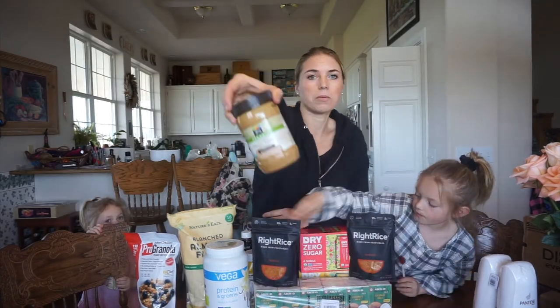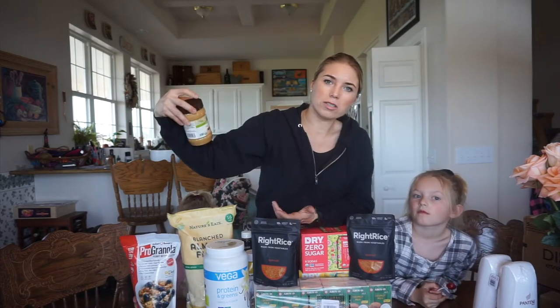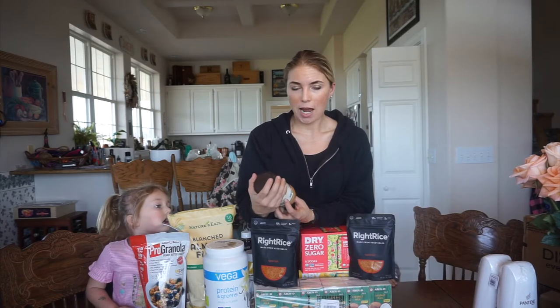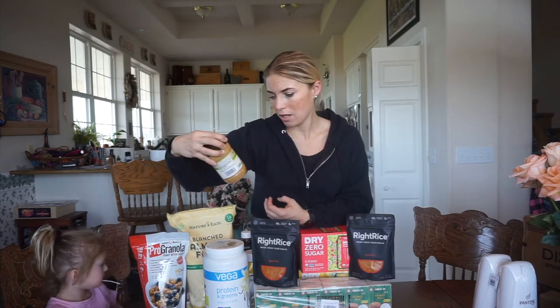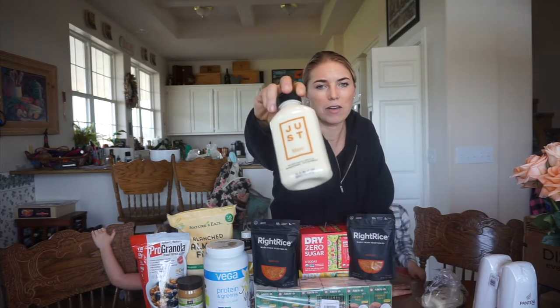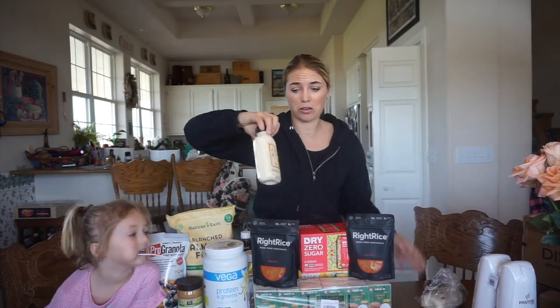Creamy organic peanut butter. I usually use almond butter, but the girls like peanut butter so this will be mainly for them. I get Justin's almond butter which is more expensive, but this peanut butter was like $3 on Amazon for 16 ounces. This is vegan mayo — Just Mayo. This is the best tasting brand of vegan mayo I've had. It tastes like mayonnaise, which is great.